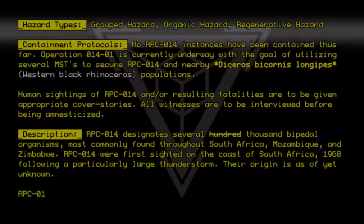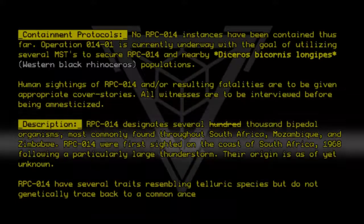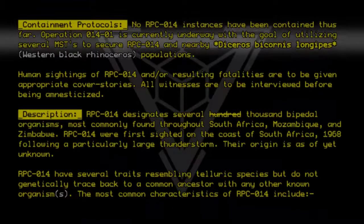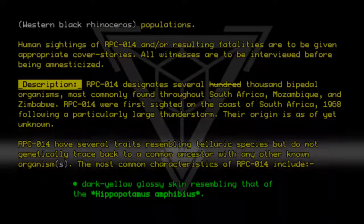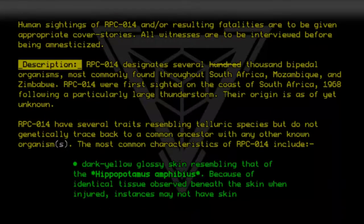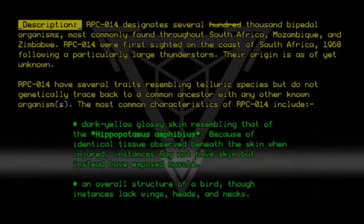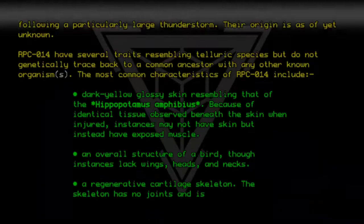RPC-014 have several traits resembling telluric species, but do not genetically trace back to a common ancestor with any known organism. The most common characteristics of RPC-014 include: dark yellow glossy skin resembling that of the hippopotamus amphibius — because of identical tissue observed beneath the skin when injured, instances may not have skin but instead have exposed muscle. An overall structure of a bird, though instances lack wings, heads, and necks. A regenerative cartilage skeleton; the skeleton has no joints and is very flexible.